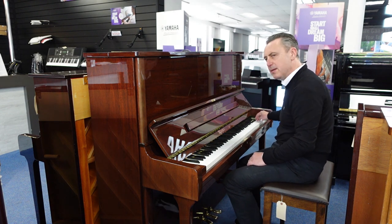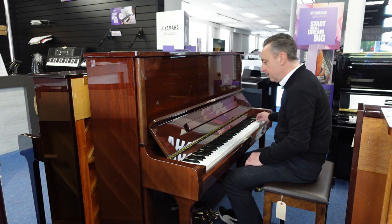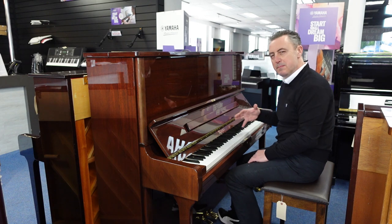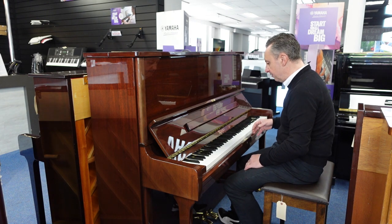It's a nice tone, lovely top end — it isn't tinny at all, it's really really nice.